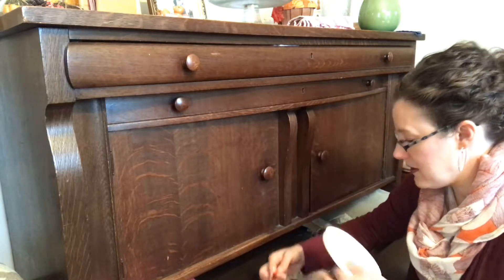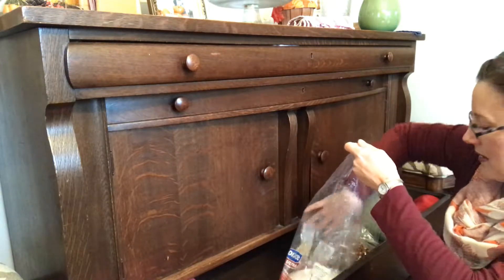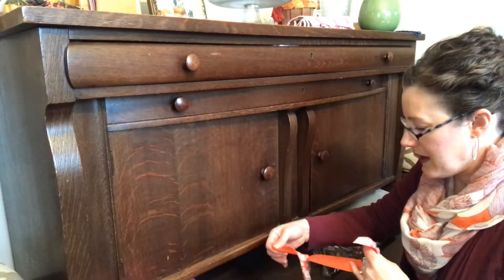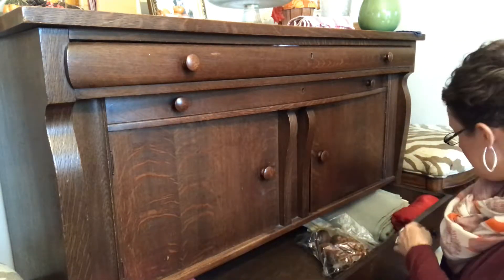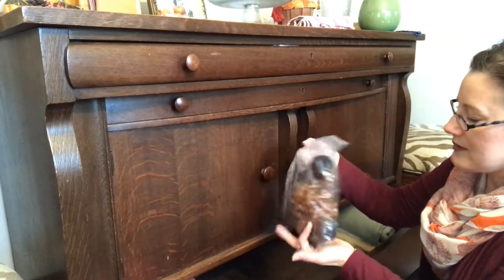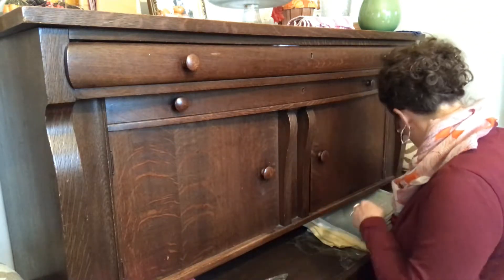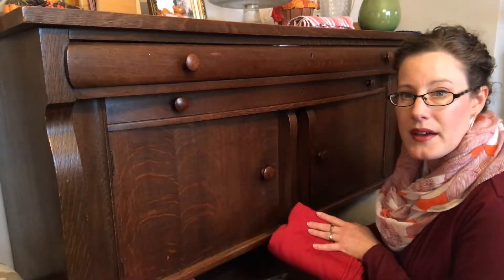Moving right along - extra paper plates I did not know were in here. I usually keep all paper plates in a different drawer over in the other smaller buffet. There's also some fabric I think I wrapped around napkins at one point, but I don't need that anymore. Here are some more napkin rings - we don't use them often but I do occasionally use them, so I'm okay keeping those.